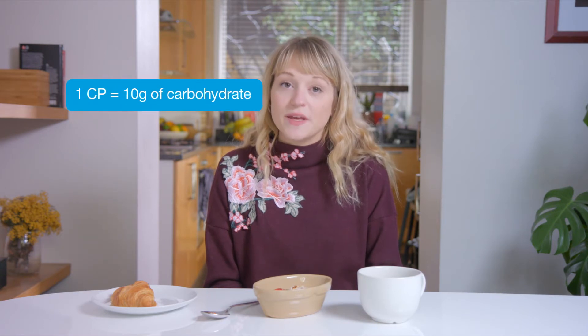There are two different ways to count carbohydrates: in grams or as carbohydrate portions. One CP usually equals 10 grams of carbohydrate. The tricky thing is, insulin to carbohydrate ratios vary from person to person.